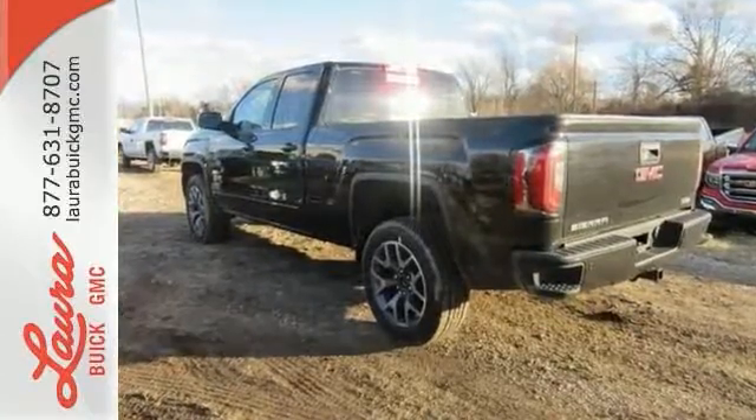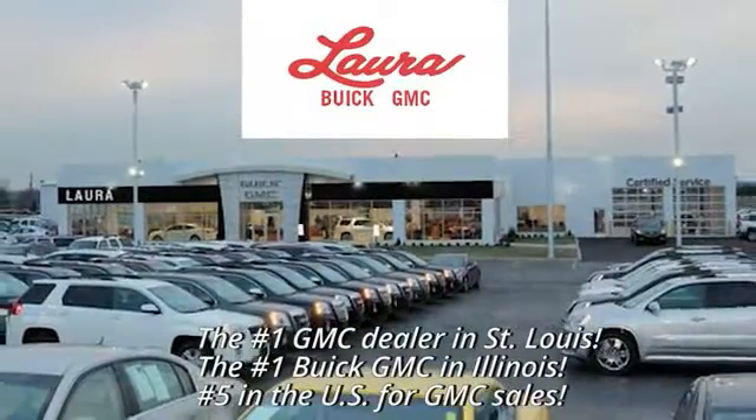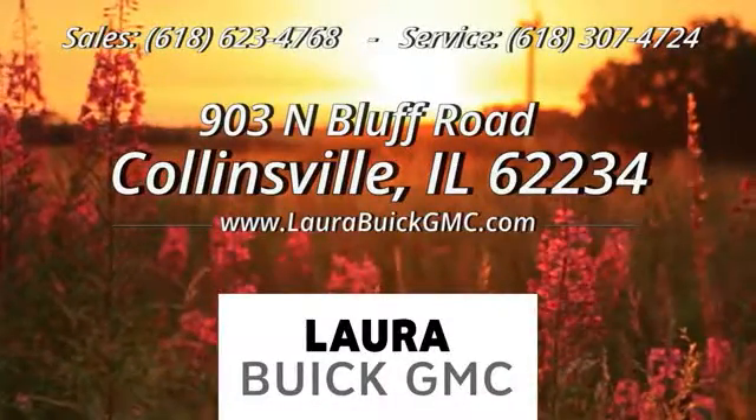Come in for a test drive. At Laura Buick GMC, your Buick dealer in the St. Louis area. We're conveniently located at 903 North Bluff Road in Collinsville, Illinois.